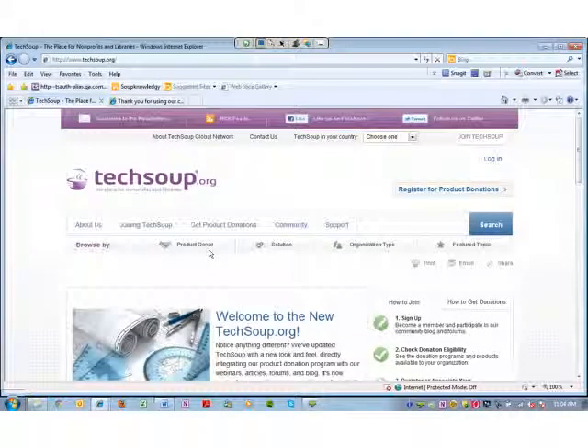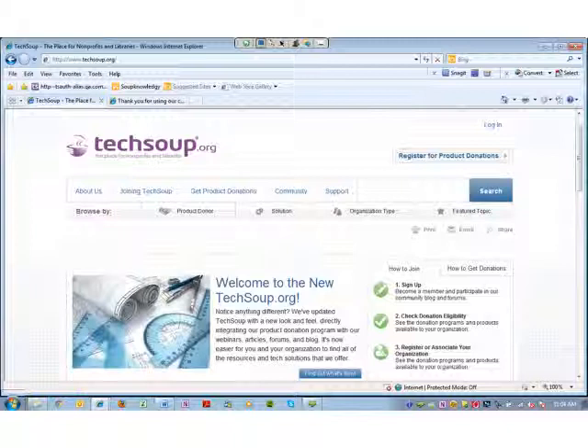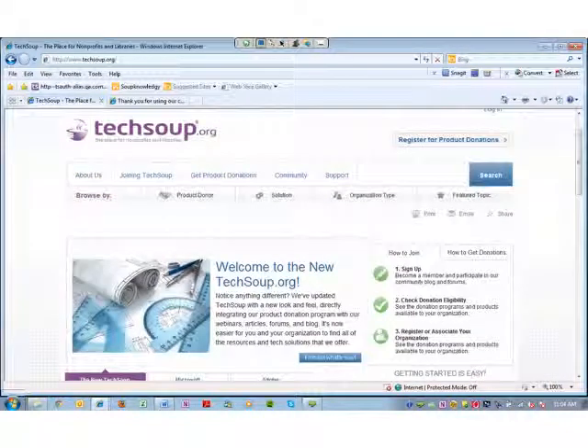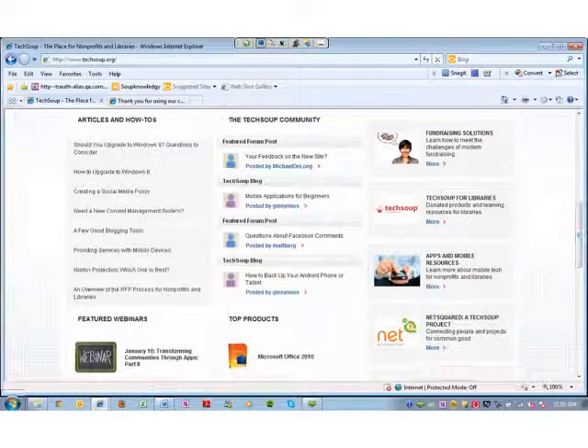Thank you Kyla, and hello everyone. Welcome to the new TechSoup.org. We are going to start you on the home page today. Our redesigned home page is a true representation of everything that TechSoup has to offer the nonprofit community, including our product donation programs, our learning resources, and our nonprofit community. As you can see on the sleek new home page, we've made it as user friendly as possible. As you scroll down, you can see our most recent articles and how-to's, including our learning tool kits for nonprofits, charitable organizations, and libraries. We have our TechSoup community highlighted right on the home page with featured forum posts and the TechSoup blog.